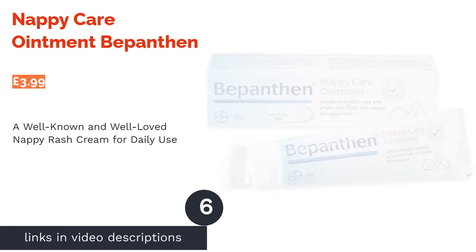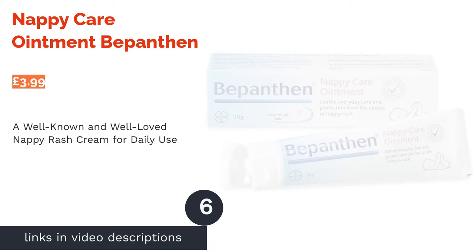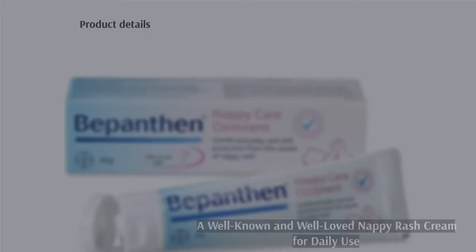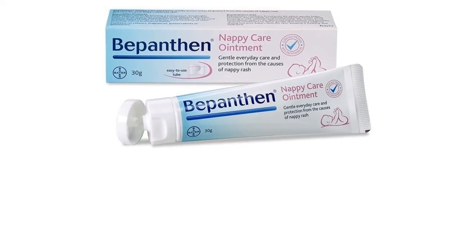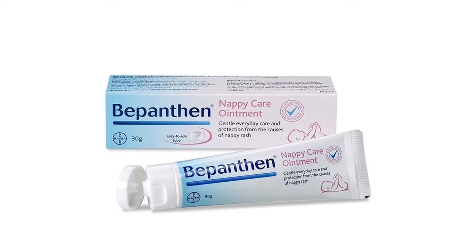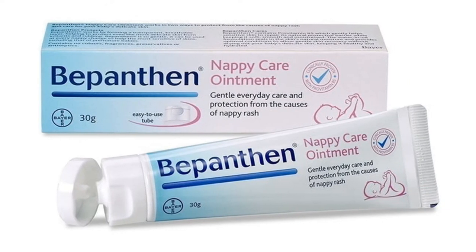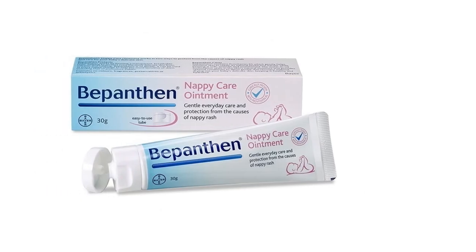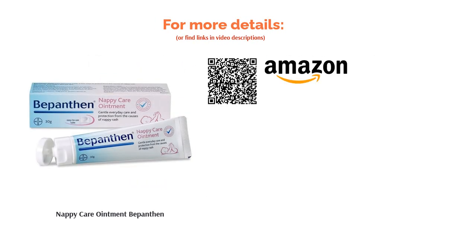The next product is the Nappy Care Ointment by Bepanthen. We had to include Bepanthen in our list as it's such a well-known and well-loved product for nappy rash. A lanolin-based formula that contains no colors, fragrances, preservatives or antiseptics, it is a worry-free option for daily use. Lanolin works by forming a protective and breathable barrier on the skin, locking in hydration whilst locking out unnecessary moisture that will worsen the symptoms of nappy rash. This 30g tube is great for on-the-go, and it's affordable too.